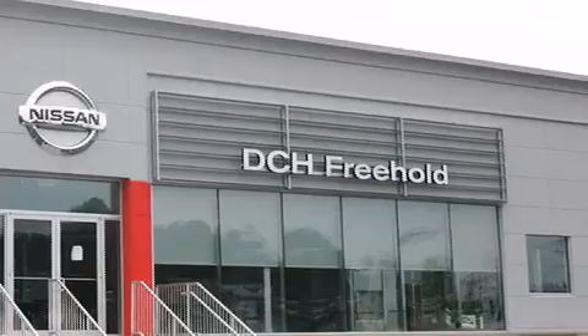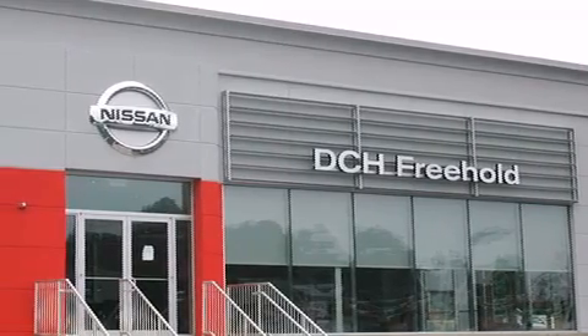Or visit us at dchfreeholdnissan.com. Driven by a better way.